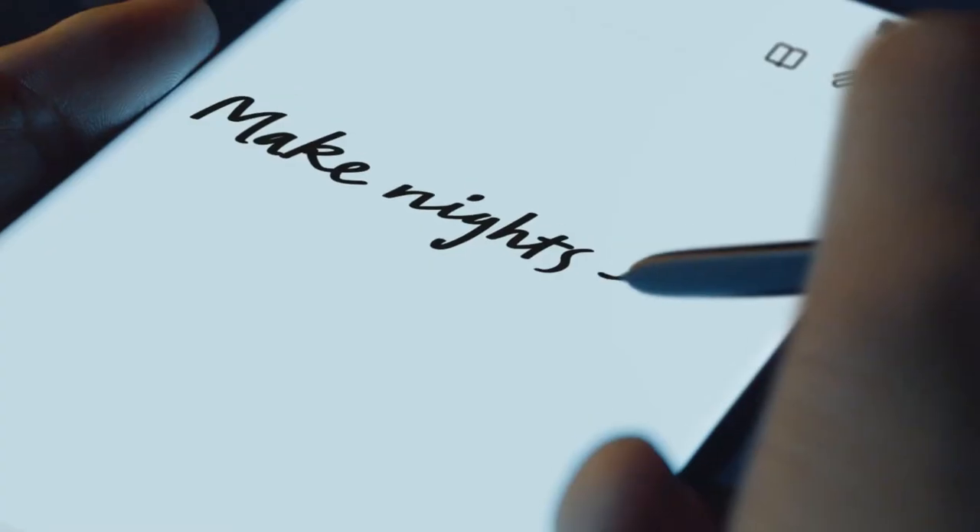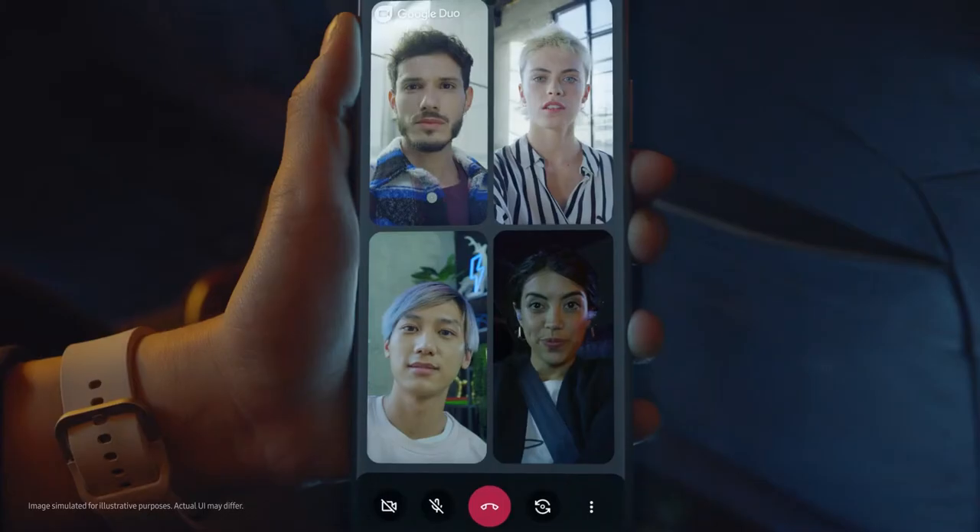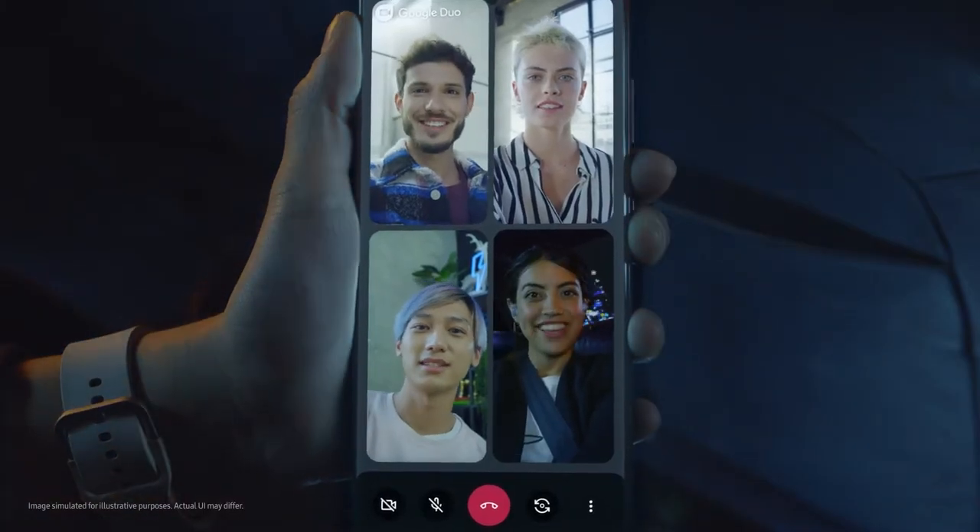For the first time, the power of Note has merged with the epic world of Galaxy S. S22 Ultra's S Pen breaks the rules of what's possible, even when you're collaborating and live sharing on Google Duo.